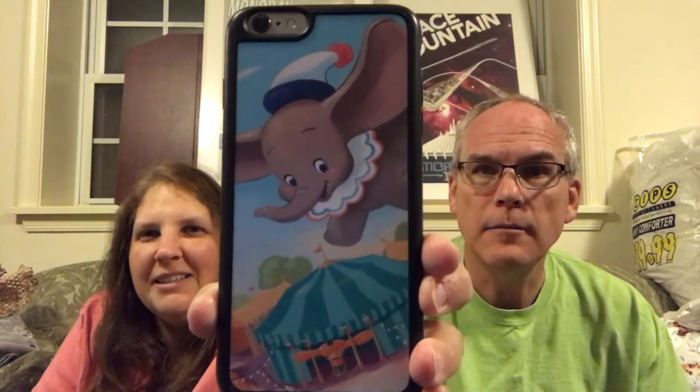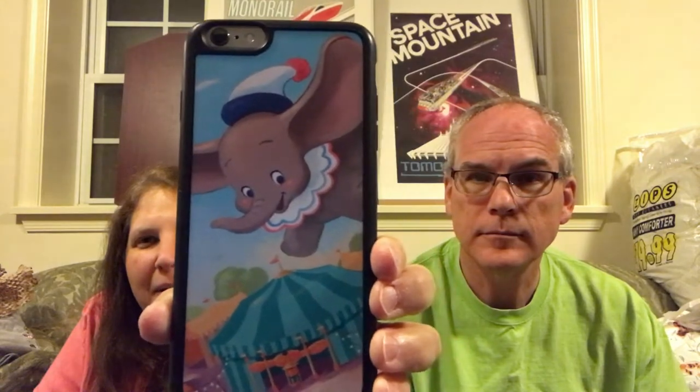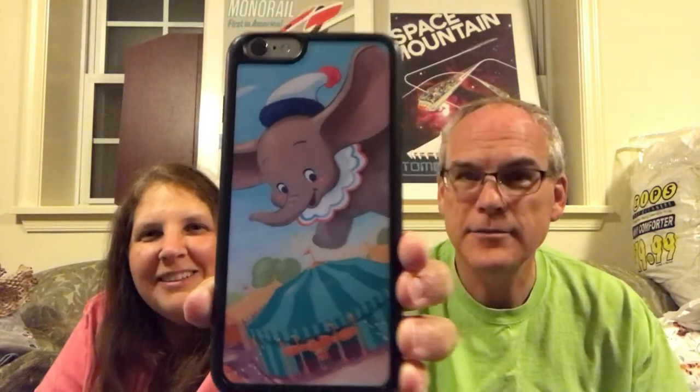At Disney Springs at D-Tech, somebody got an iPhone case. She waited so long to go make her own case and it's Dumbo — she loves Dumbo, so she's very happy with that case. It's really cute. That's everything we got this time — it was way too much stuff. We got way too much food, beverages, and snacks.